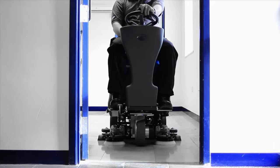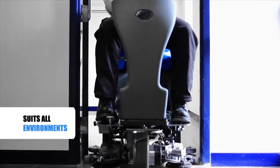Designed for the most demanding of spaces, the Agile Scrub-X easily navigates doorways, enabling cleaning of all areas and reducing the need for additional working equipment.